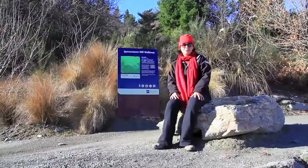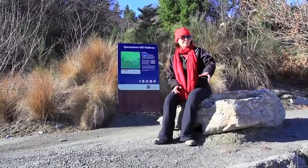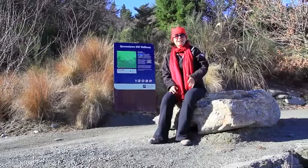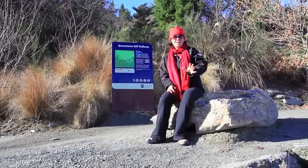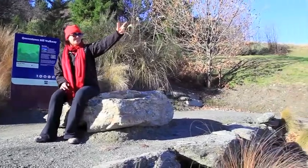This is the Queenstown Hill Walkway and we're going up there apparently. We've had to come from way down there to get to the start, but it looks fantastic and the views are going to be spectacular because we're only at the beginning and look over there.